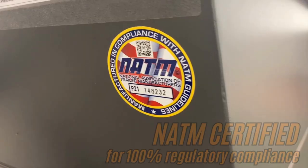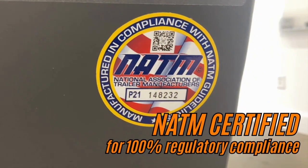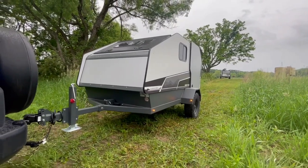And of course, your safety is our top priority, which is why each trailer is certified through the National Association of Trailer Manufacturers, ensuring safe, reliable trailers that comply with all federal standards and regulations.